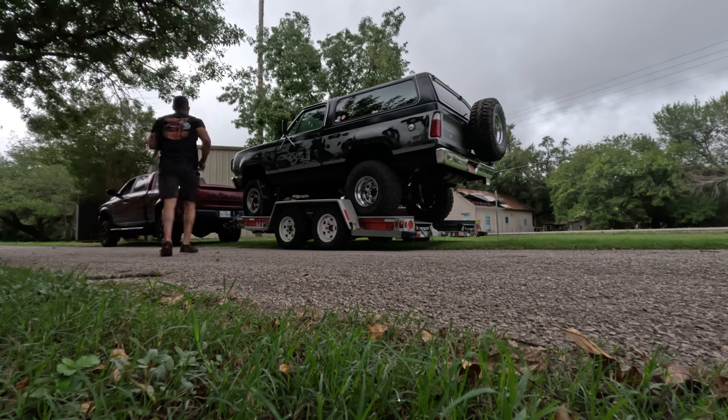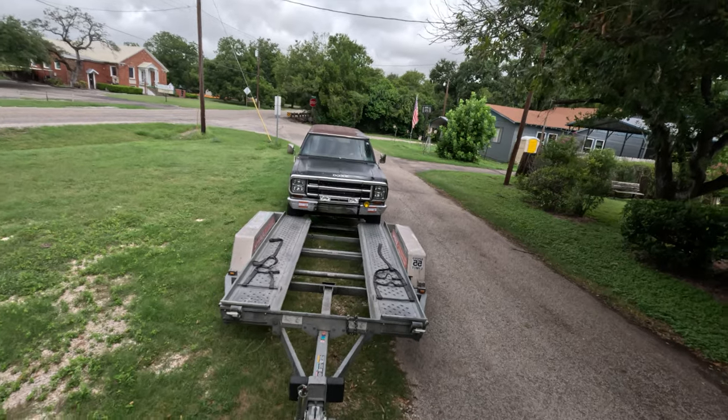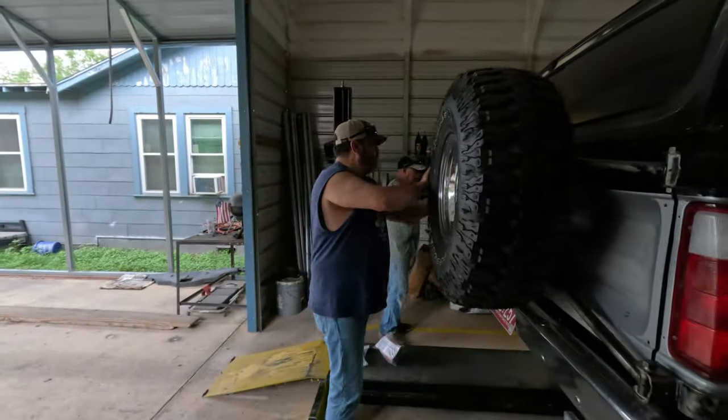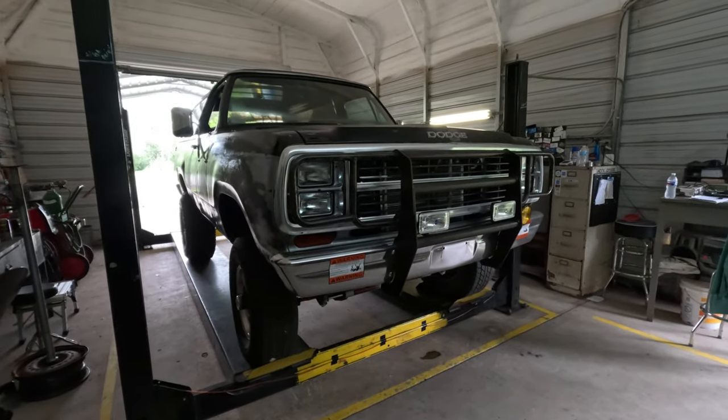After calling numerous shops, I ended up calling my good friend Omar, who you might know as 68 Charger. He recommended a shop called Robert's Exhaust Automotive. I called Robert and he was able to get us in and get the entire exhaust system done. The only problem was I was about one hour away in the opposite direction, so I hit the road and got to Robert's as fast as I could.